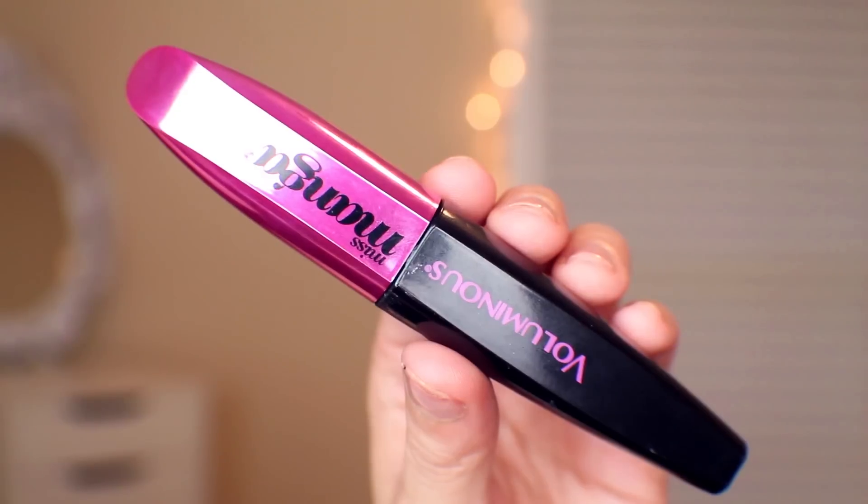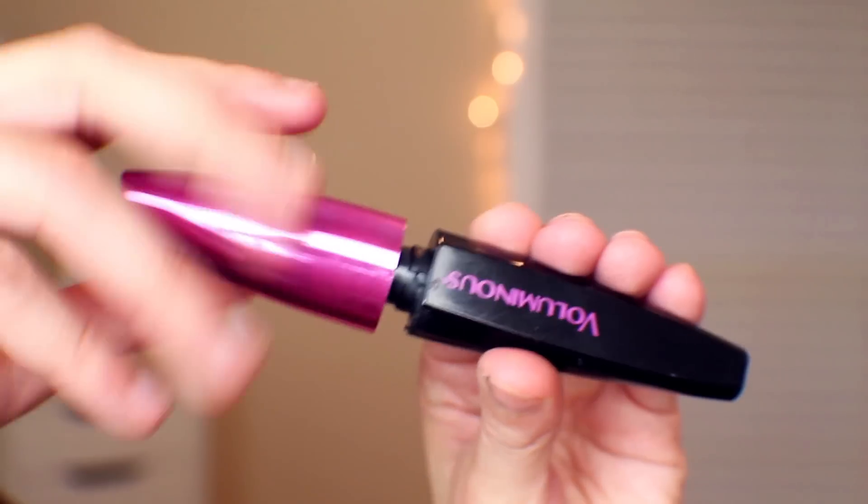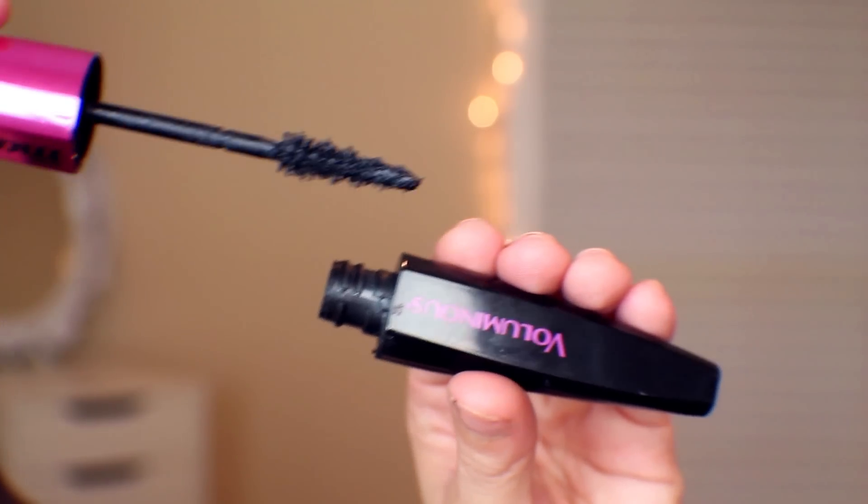I can't not talk about the Voluminous Miss Mega Mascara — I recently did a review on it if you want to check it out. I love it so much and I'm wearing it right now; it's all I have on my lashes. For a drugstore mascara it's pretty affordable, under $10. I love that the brush is on the thinner side so I can get into my inner lashes. It works amazing on the bottom lashes, never smears, and the formula is slightly on the drier side so it dries very quickly. This is my favorite mascara right now, 100%.